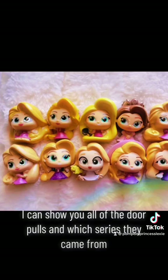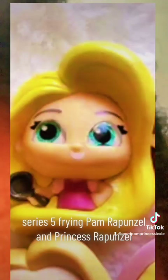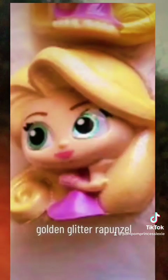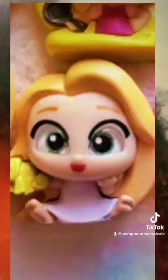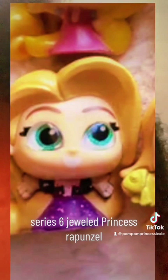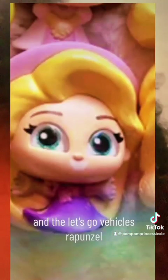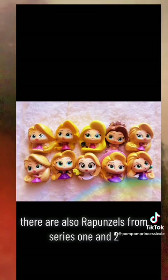As you can see, I can show you all of the Doorables and which series they came from. This is Rapunzel from series 4, series 5, Frying Pan Rapunzel, and Princess Rapunzel Short Brown Hair, Golden Glitter Rapunzel, and Rapunzel from one of the Disney Princess sets, series 8, Young Rapunzel, series 6, Jeweled Princess Rapunzel. So these are all of the Rapunzels that I know of for right now.